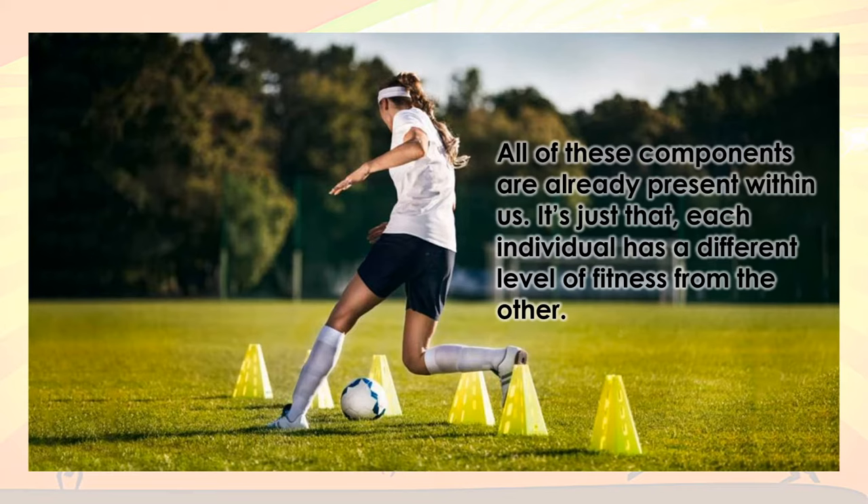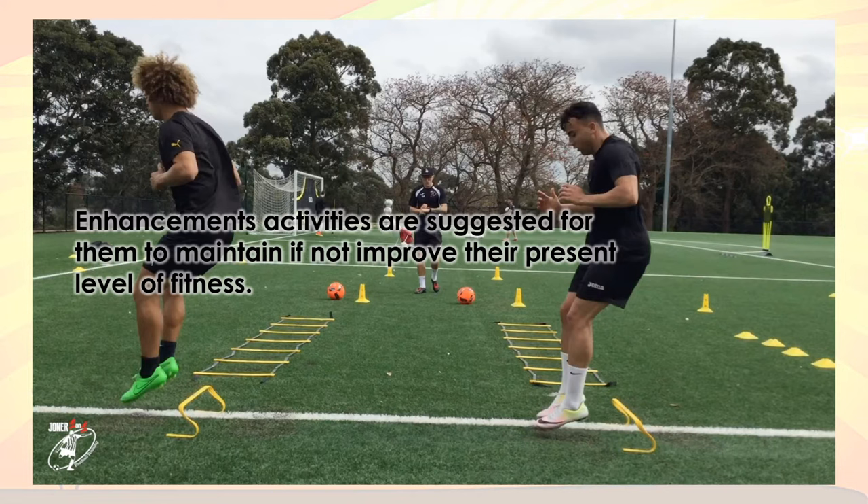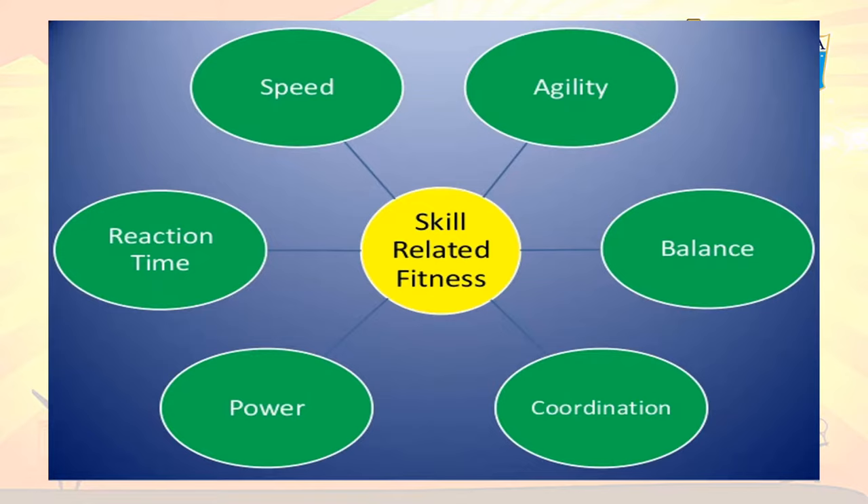There are six components in skill-related fitness: balance, speed, reaction time, power, coordination, and agility. All of these components are already present within us; it's just that each individual has a different level of fitness from one another. Enhancement activities are suggested to maintain or improve their present level of fitness. Individuals with a low level of fitness need to determine their weaknesses and do activities to elevate their fitness, while those with a high level should not take their condition for granted.